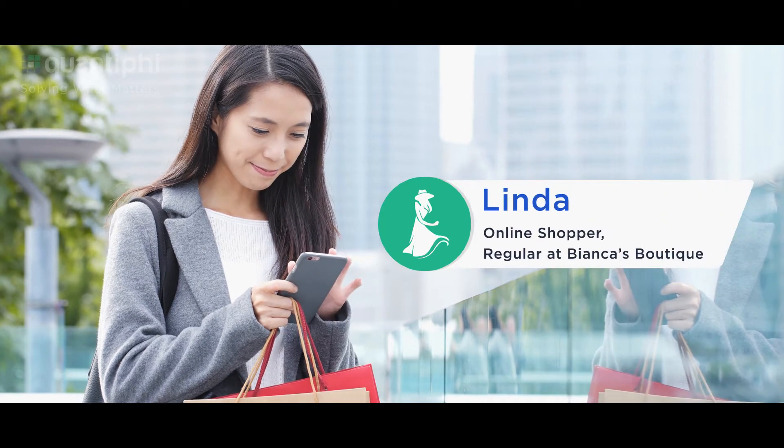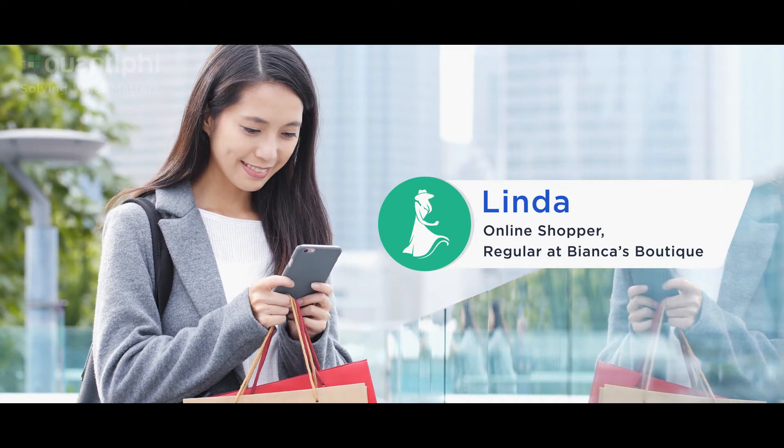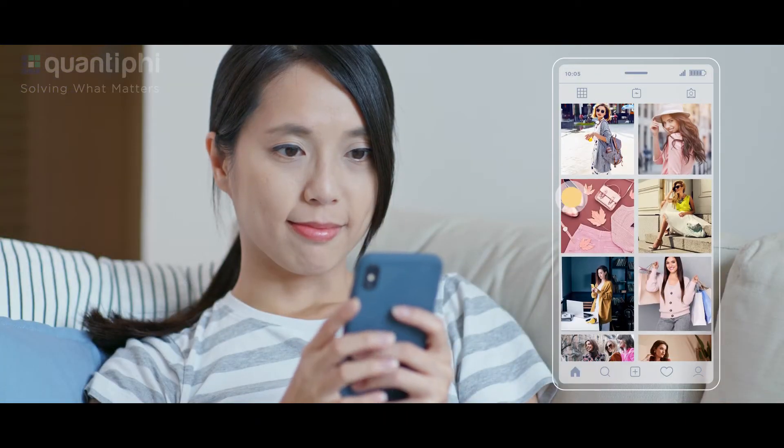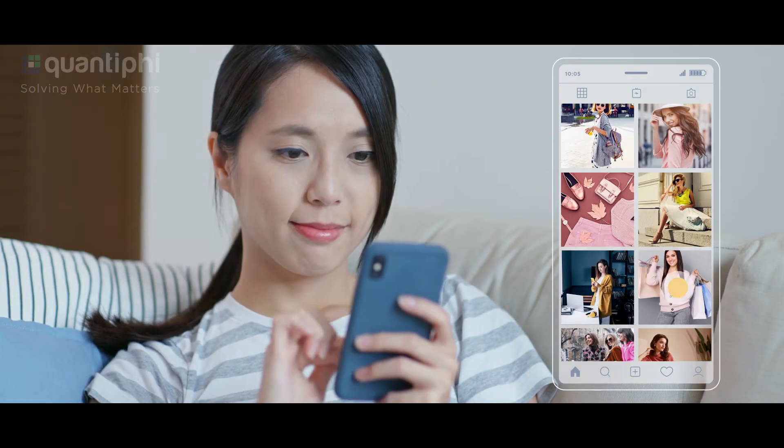As a result, shoppers like Linda are having an engaging digital experience at Bianca's Boutique. In one scenario, Linda liked a shirt from an image that she found online.